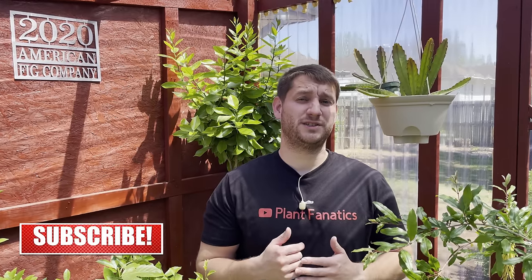Thanks for watching the video guys. If you liked the format, let me know and I'll make more like this. Leave a like on the video, subscribe to the channel, and share with any of your friends who would think this is interesting — and thanks for watching.